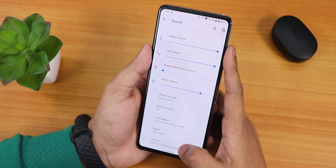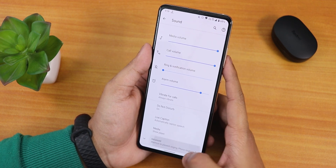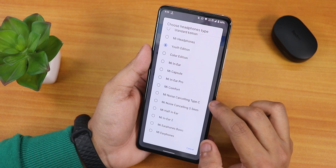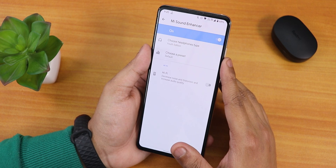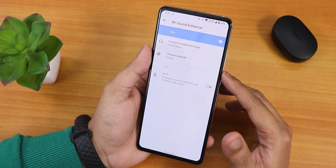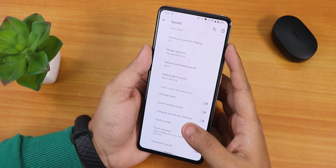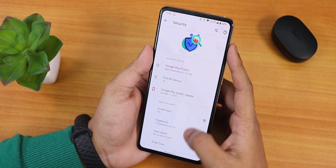In sound settings, scrolling down there's the Mi Sound Enhancer — it offers a Youth Edition, Standard Edition, and more. The headphone jack sound quality is great, and even with Bluetooth devices like the Redmi AirDots it sounds fine. There's also a Hi-Fi audio preset. You can disable screenshot sound, touch sound, touch vibration, and screen locking sound as you prefer.